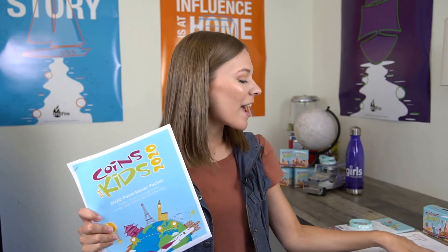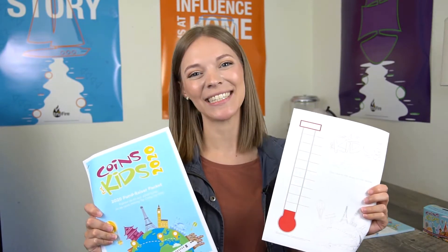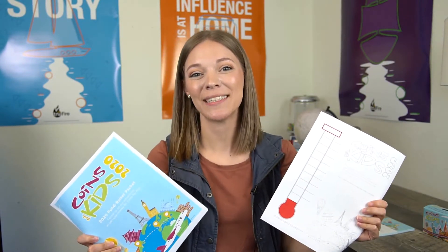So how is Coins for Kids incorporated in the nationwide event? It's a great way to collect your total offerings that the girls have been raising all year. Encourage your girls now to begin raising money for these projects. You can do this by using the Coins for Kids fundraising packet, and also a fun thing is the goal coloring sheets. These free resources and more can be found at ngm.ag.org/cfk.